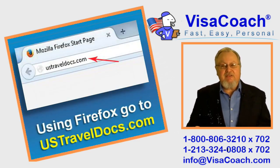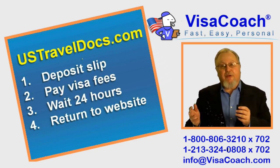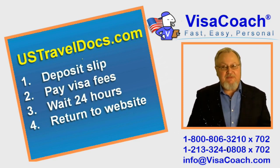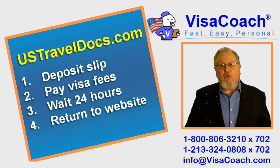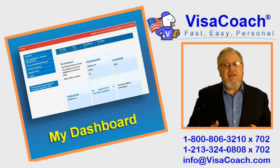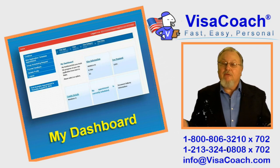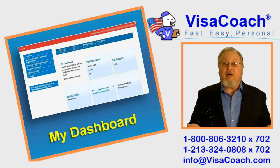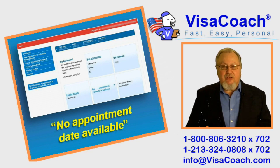I will use USTravelDocs as an example. You go online, register your name and email address, print out a deposit slip, and take that to the bank accepting payments for visa fees. You pay the consulate's visa fee. Typically it takes 4 to 24 hours before the payment you made is updated and recognized on your fiancée's account. After waiting the normal time — say a whole day — log in and go to 'My Dashboard'. You should see confirmation that the fee has been paid. If right away you see 'first available appointment date is such and such,' click 'Schedule Appointment' — you're in luck because there is already availability. But if you see 'no appointment date available,' then use CheckForChange to monitor this page.